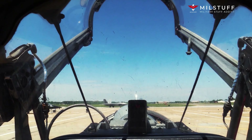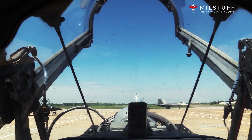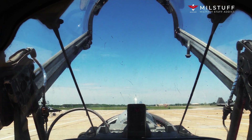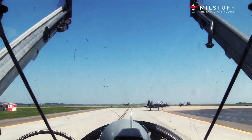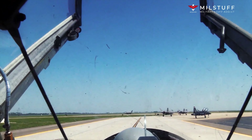The Lockheed SR-71 Blackbird is a long-range, high-altitude, Mach 3 plus strategic reconnaissance aircraft developed and manufactured by the American aerospace company Lockheed Corporation. It was operated by the United States Air Force, USAF, and NASA.